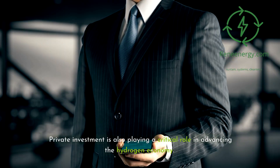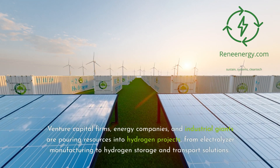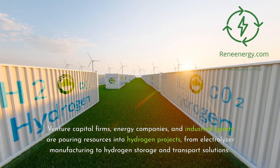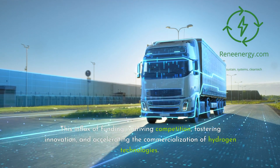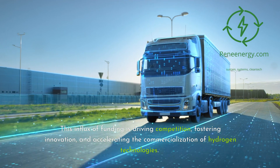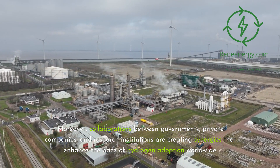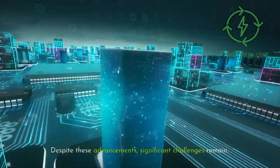Private investment is also playing a critical role in advancing the hydrogen economy. Venture capital firms, energy companies, and industrial giants are pouring resources into hydrogen projects, from electrolyzer manufacturing to hydrogen storage and transport solutions. This influx of funding is driving competition, fostering innovation, and accelerating the commercialization of hydrogen technologies. Moreover, collaborations between governments, private companies, and research institutions are creating synergies that enhance the pace of hydrogen adoption worldwide.